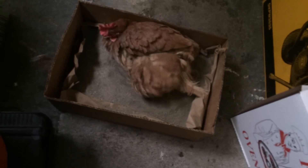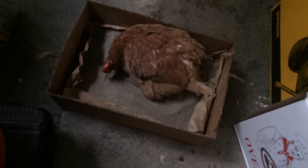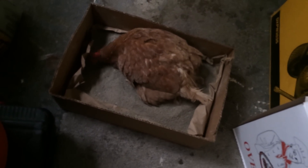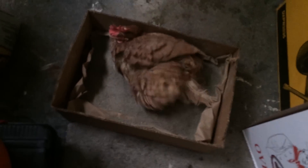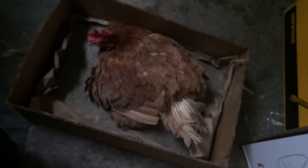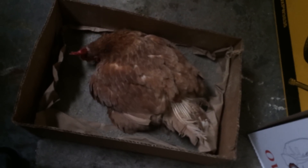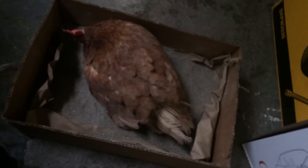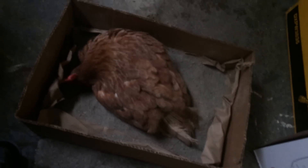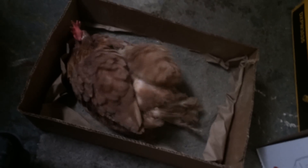He keeps pecking at the sand. I think he's trying to roll — I want to help him roll if he wants to. If you want me to help you roll, I got you. Well, I think it's a girl actually — might be a girl. Yeah, it doesn't curl during the day so I think it's a girl.